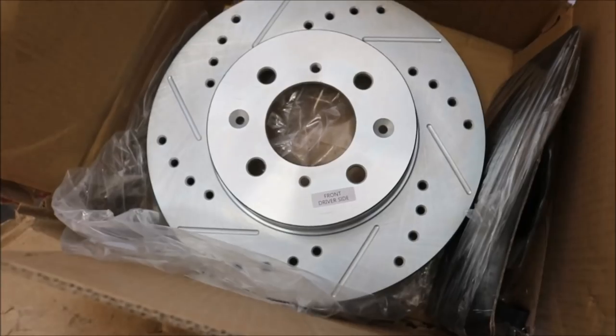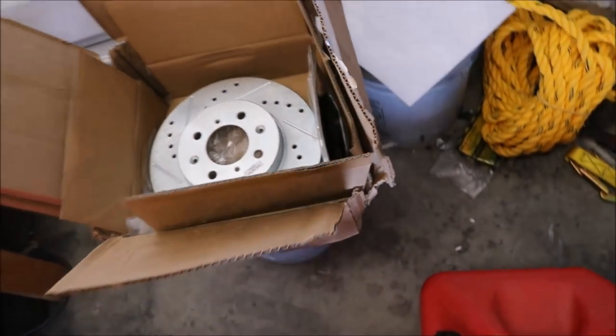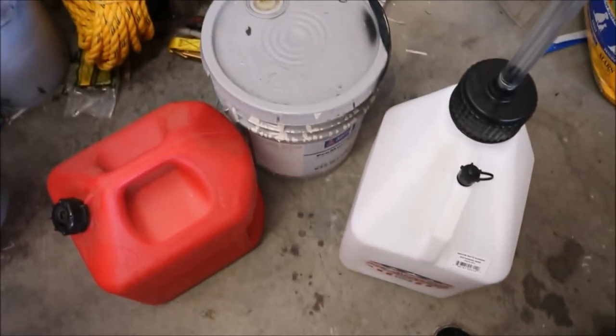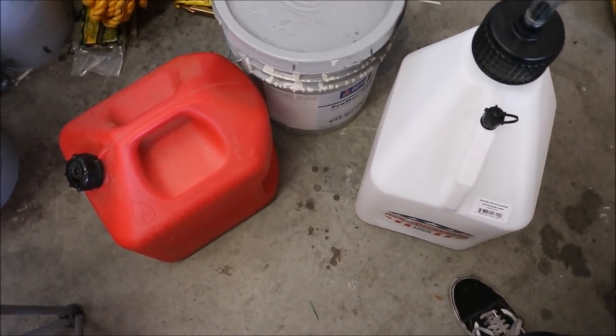So we got the drilled and slotted rotors in, and we got some brake pads. And we also got some fuel canisters for the track. I still need to get some more because it's like 10 gallons right here — probably like another 2 or 3 should be good, like 20-25 gallons.